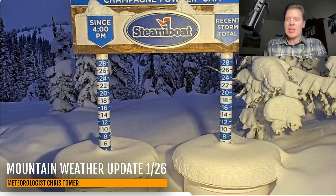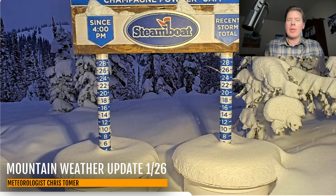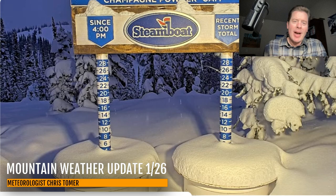It's Ronald Chris Tomer here with this Sunday Mountain Weather Update. I want to start in Colorado where we still have a little bit of residual snow coming down. This is Steamboat Ski Area in the Northern Mountains reporting three to four inches of new snow, and you might still pick up another half an inch to an inch of accumulation.